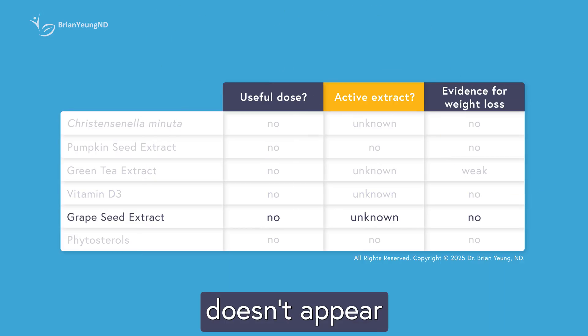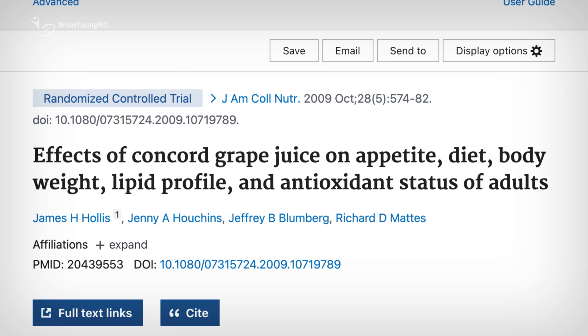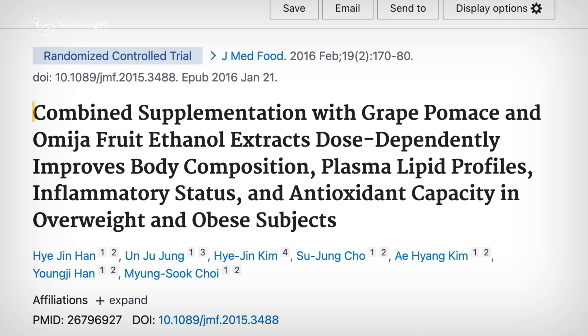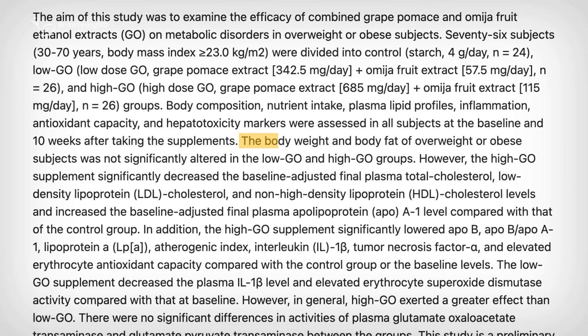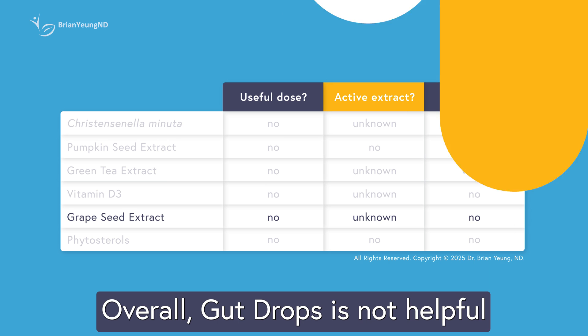Grape seed extract doesn't appear to do much for weight loss or blood sugar control. One study had participants drink grape juice daily for 12 weeks and found no changes in their weight or body composition. Another study tested grape seed extract over 4 to 10 weeks and found no differences in weight, belly fat, or overall fat levels compared to those taking a placebo. So there's really no strong reason to use it for weight loss.